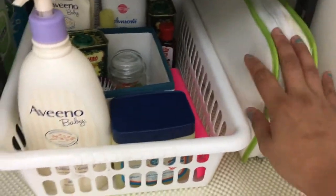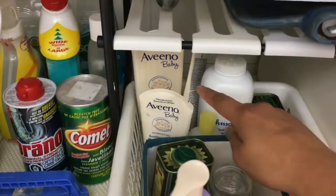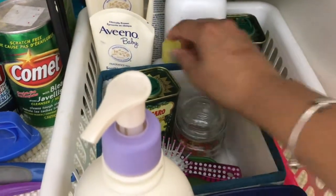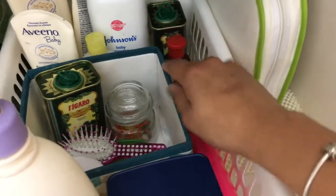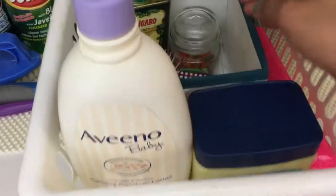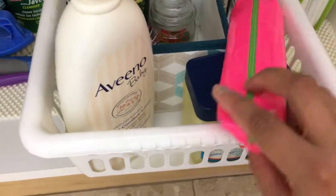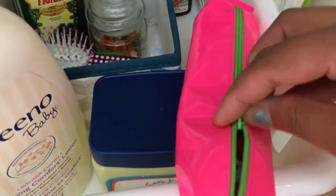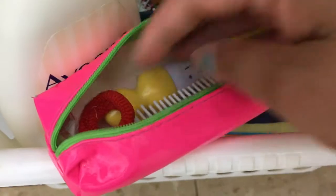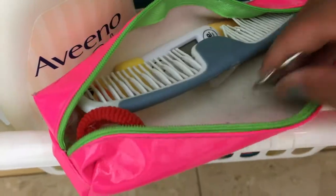This is the bin which I got from Dollar Tree, and I have organized it with all my daughter's bath and hair supplies — all the creams, lotions, powder, some Vaseline, her hair oil, and massage oil. This is a pouch bucket where I have kept things like a hair comb, thermometer, and her nail clipper and filer.